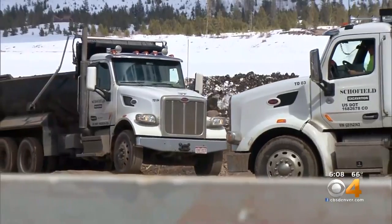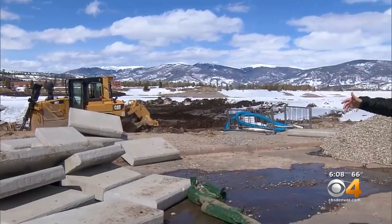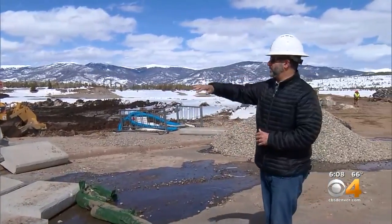They're also building a much larger, high-country-style sandy beach. It's actually going to be expanded upon quite substantially — it'll be a nice, large beach.